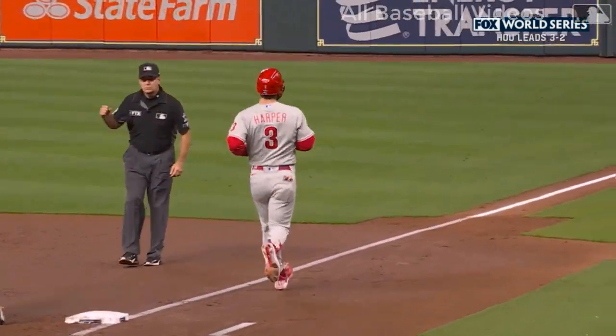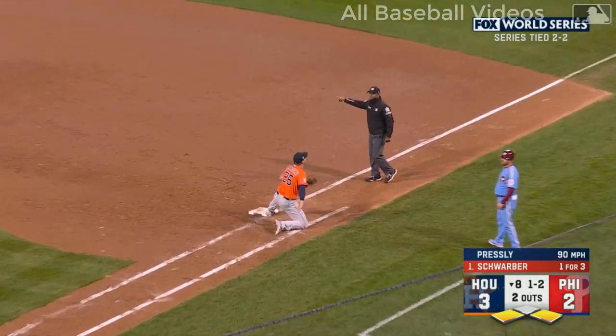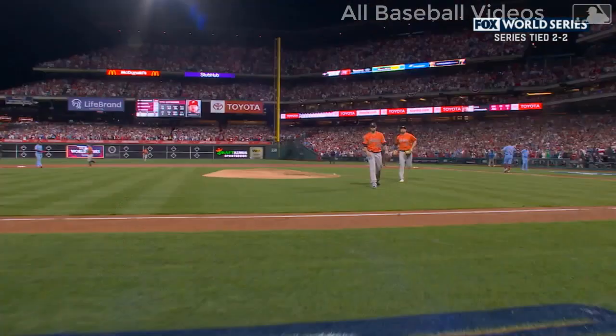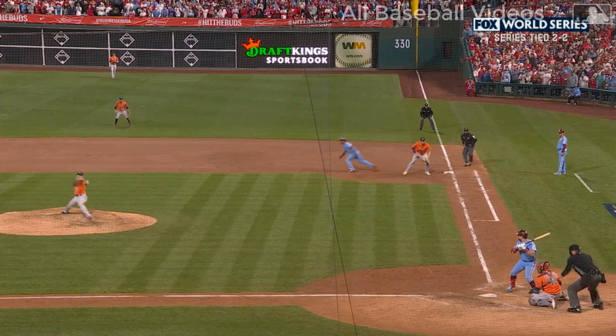Jeremy Peña continued his fantastic World Series with a nice defensive play to finish the top of the inning. I mean, that's a great play — out two on two. Picked by Mancini off the bench for Gurriel, and Trey Mancini keeps the Astros in front. Wow — did he catch it, and the ball catch him?